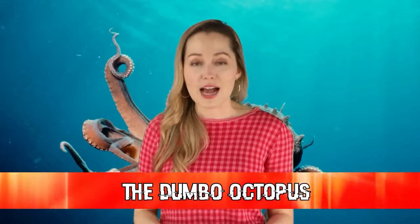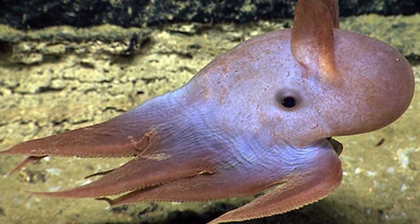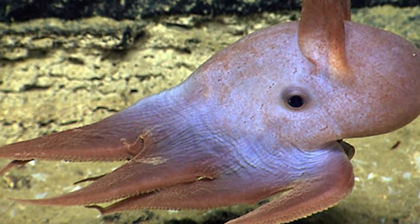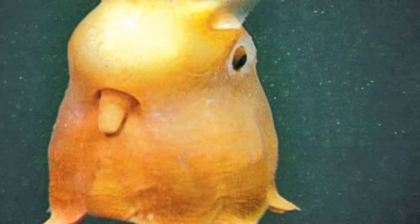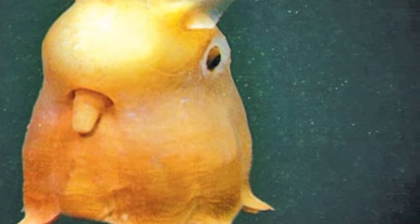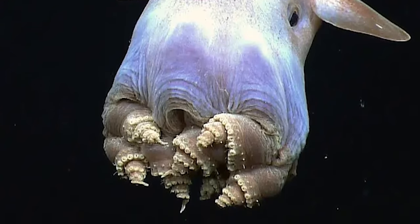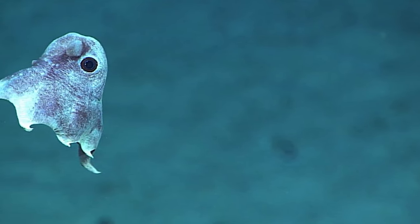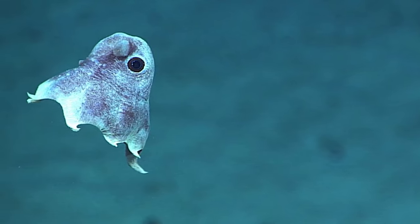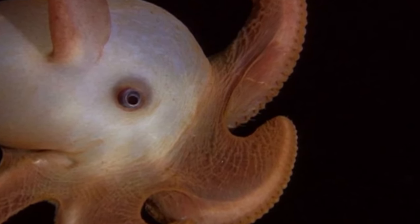In our fourth spot today, we have the Dumbo octopus. Its nickname came from the fact that its ears are as cute as the famous Disney character Dumbo. Like the flapjack, the Dumbo octopus is another umbrella octopus and can live down to depths of 13,100 feet, with some scientists speculating even deeper. They are inkless, unlike many cousins, and move by slowly flapping their ears while using their arms to steer. Female Dumbo octopuses can actually store sperm for long periods of time after mating, transferring it to the most developed eggs at the right time for reproducing. They eat pelagic invertebrates that swim above the sea floor.